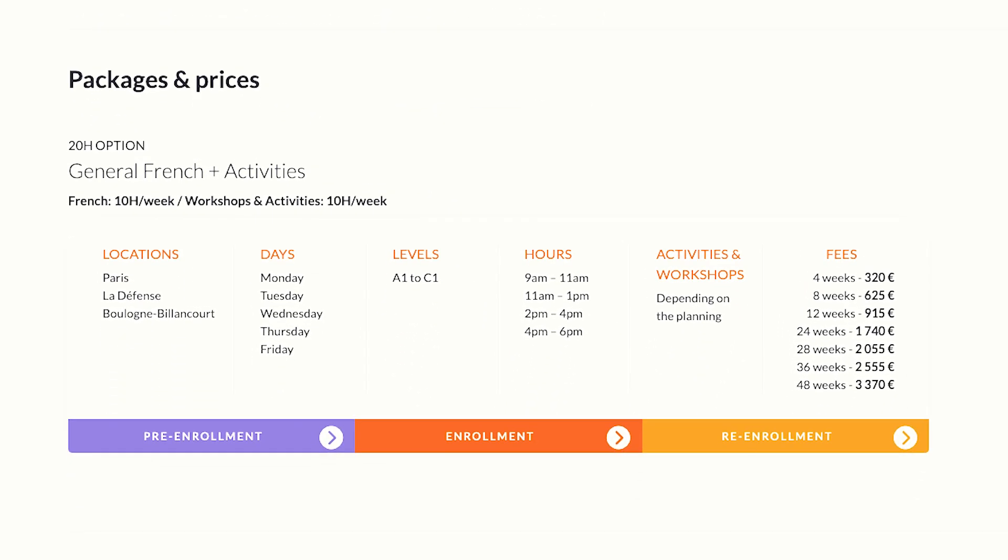This is a cheaper option compared to the others. The price for 12 weeks is 915 euros — compared to Sorbonne, that's less than half the price.